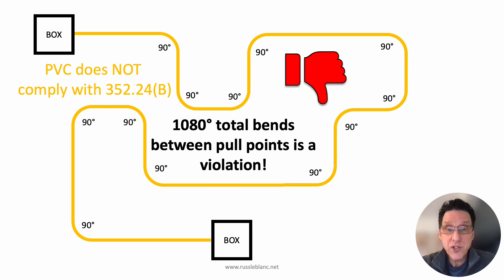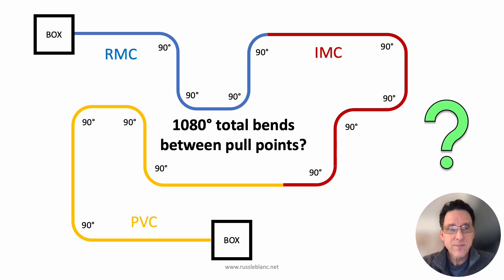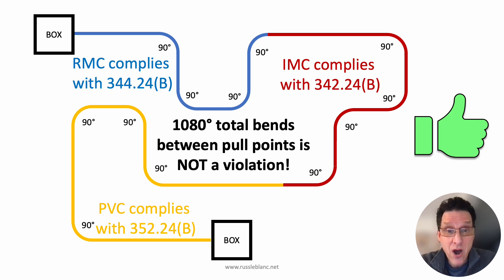But what happens if we transition from one wiring method to another? For example, here we start with rigid metal conduit at one box, then transition to IMC, then transition again to PVC, and then reach another box. Is this a violation? That's where it gets a little tricky. Believe it or not, this is not presently a violation — not in the 2023 edition or any earlier editions. And that's because there is no rule that addresses, when we transition from one wiring method to another, how many degrees of bends we can have.